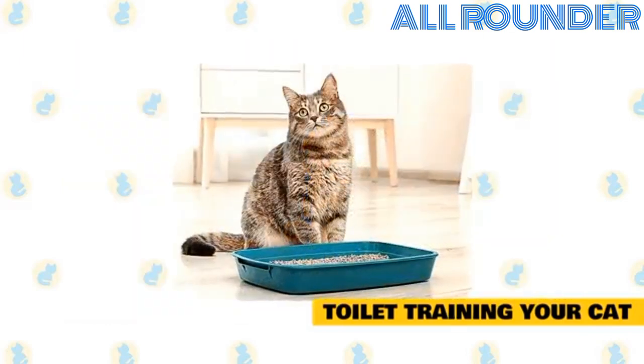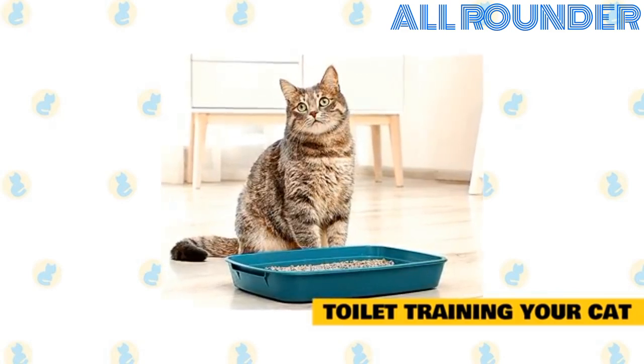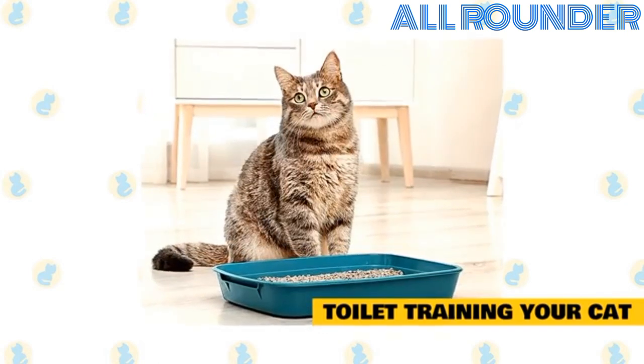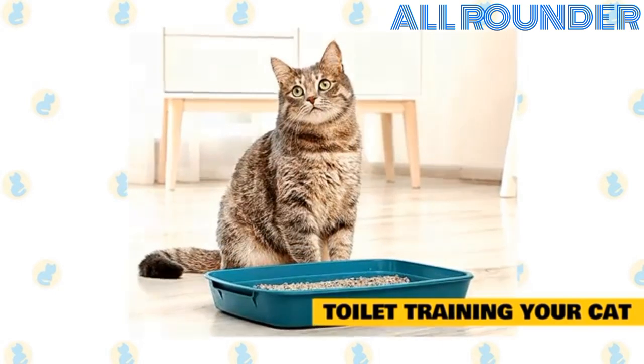Litter box training your cat is one of the simplest things in the world. Though it is a learned habit, it is one most kittens pick up from their mother and they require only a gentle reminder of where their litter box is before they will use it. Gently setting them in the pan and lightly scraping their feet in the dirt tells them that the litter pan is where you want them to do their business.